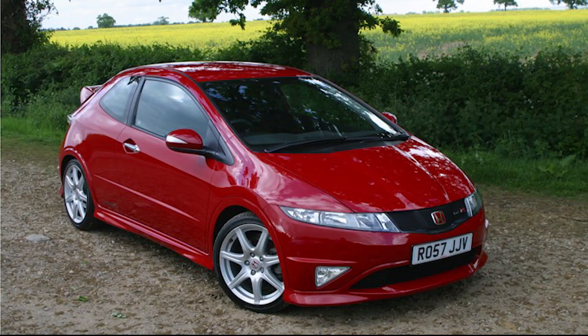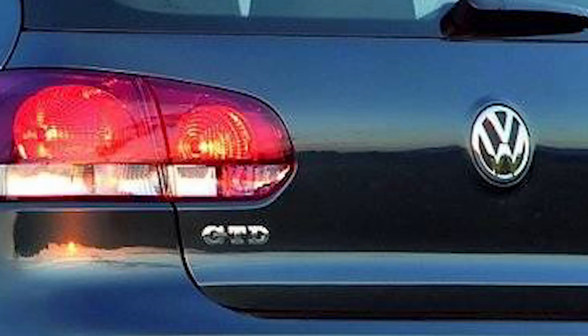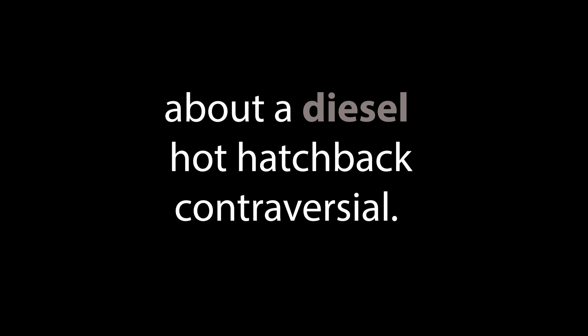I really want a hot hatchback to add to the Carmada. Could a diesel hot hatch really be the best choice? Will it tick all the boxes? Viewer discretion is advised — some viewers might find content about a diesel hot hatchback controversial.